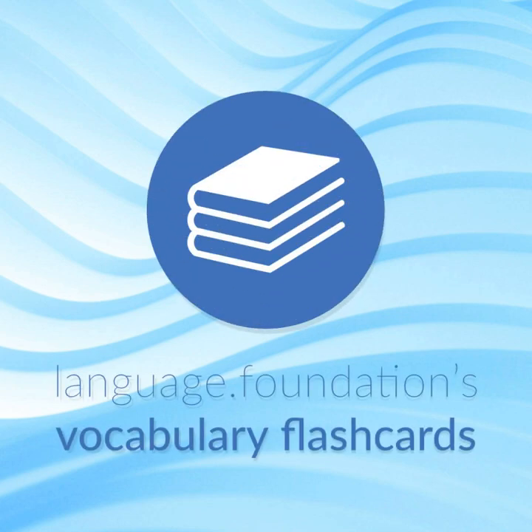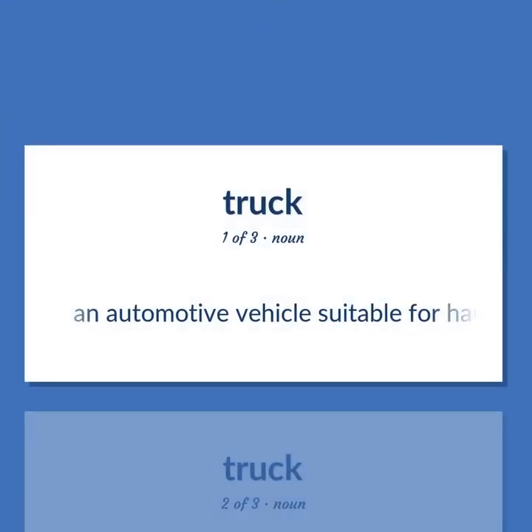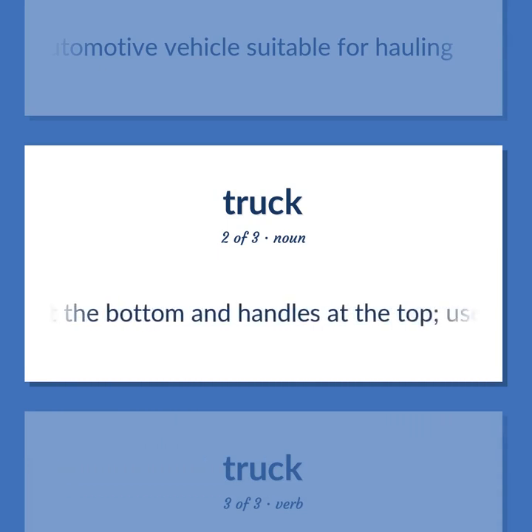Language Foundations Vocabulary Flashcards helping you achieve understanding. Truck: an automotive vehicle suitable for hauling. Also, a handcart that has a frame with two low wheels and a ledge at the bottom and handles at the top, used to move crates or other heavy objects.